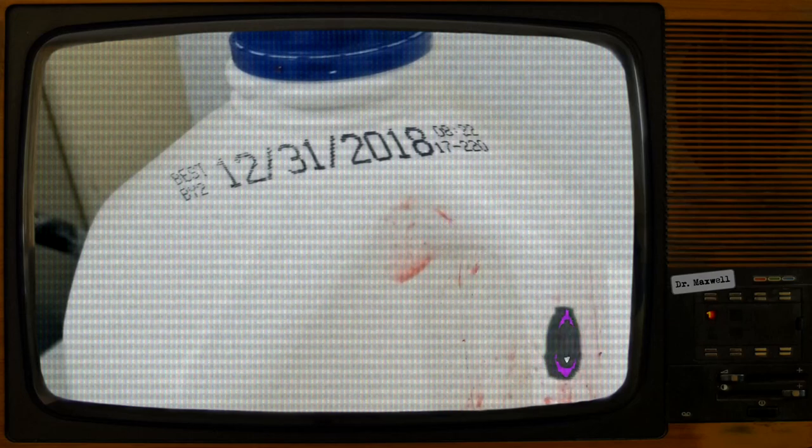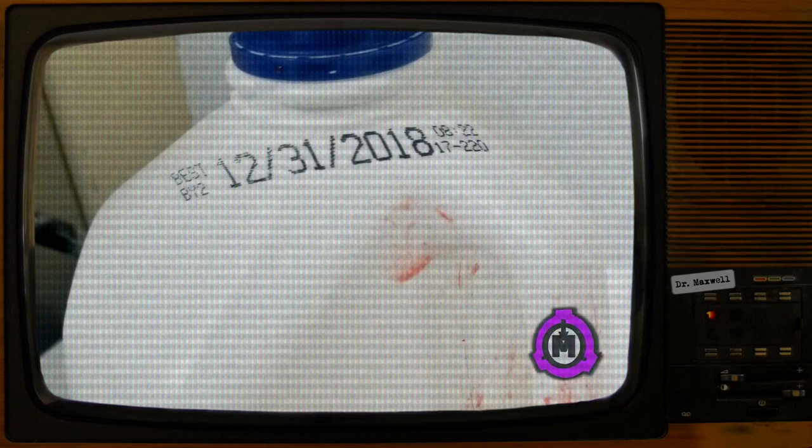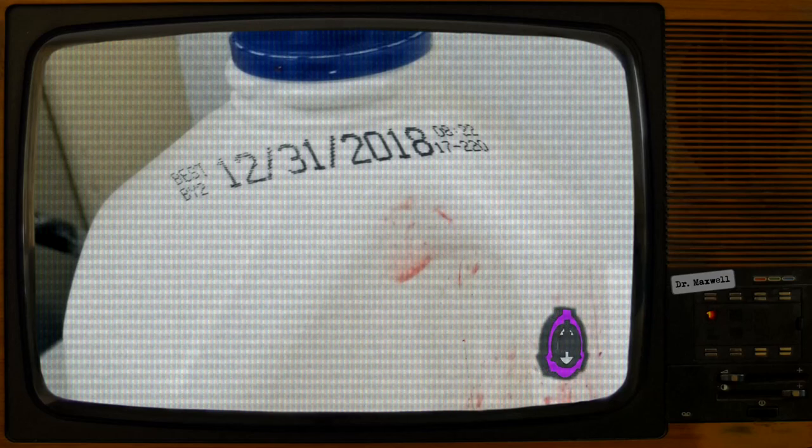However, this is only gathered by evidence of such occurrences, as direct observation of the attacks has consistently occurred at inconvenient times. Because of this, it is theorized that SCP-4739 harbors a secondary probabilistic property preventing observation of the violent acts it commits.